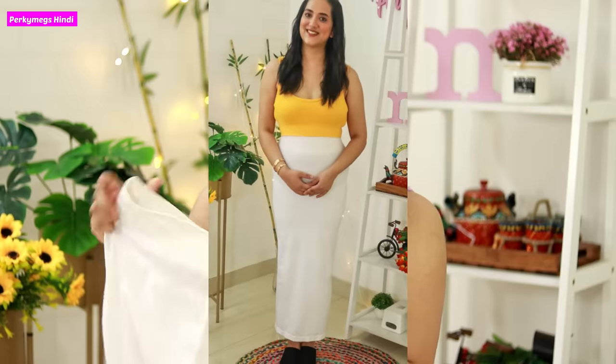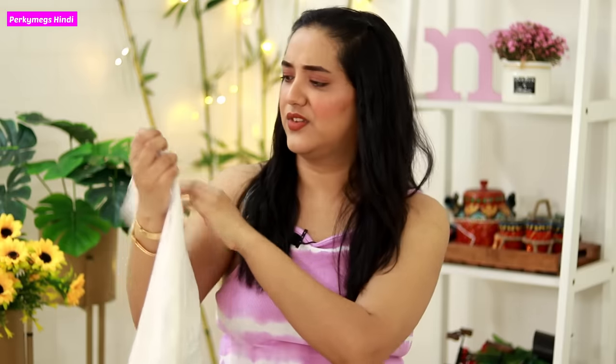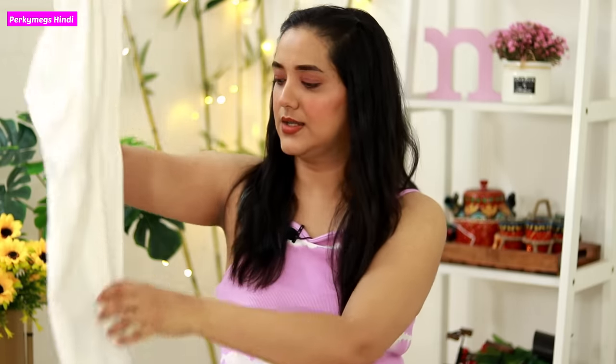If you don't know what saree shapewear is, basically it's a ready-made petticoat which you can wear with a saree. This is in white/nude color and there are many colors available. This one is from the brand Clovia — this is not a sponsored video. There are also other saree shapewear options; I think one is a Flipkart brand. You can check on Amazon. These are lingerie brands.